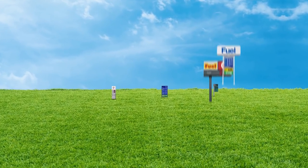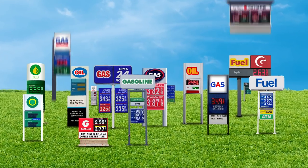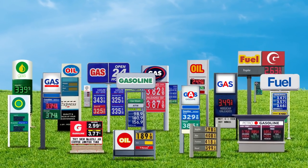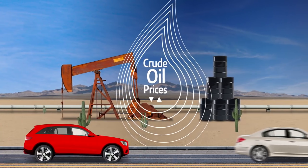Have you ever wondered what factors determine the price you pay at the pump? One constant with oil pricing is that it always fluctuates depending on supply and demand. It all starts with the cost of raw crude oil, which varies over time, reflecting how much is produced versus how much is needed.